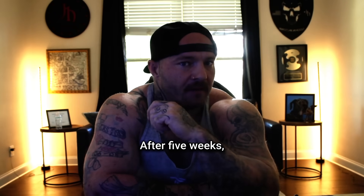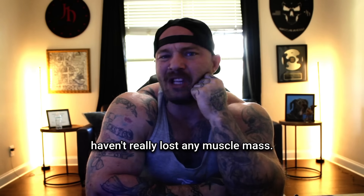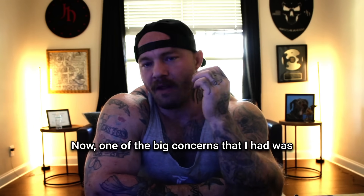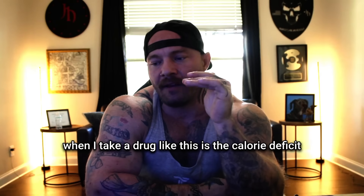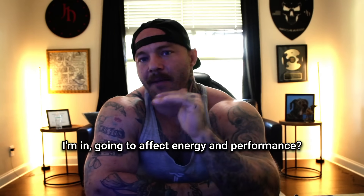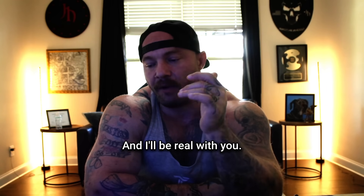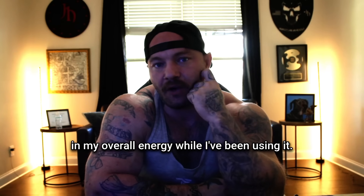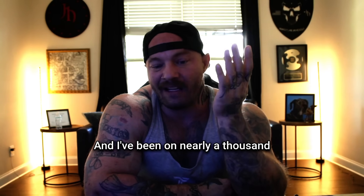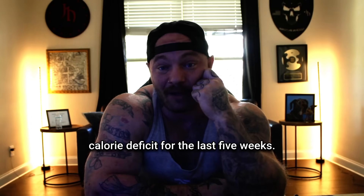Here are my results after five weeks: I'm down about 20 pounds and I haven't really lost any muscle mass. One of the big concerns I had was whether the calorie deficit I'm in would affect energy and performance. And I'll be real with you — I haven't noticed a significant reduction in my overall energy while using it, and I've been on nearly a thousand-calorie deficit for the last five weeks.